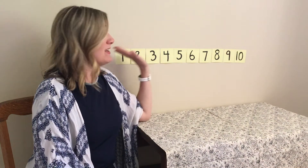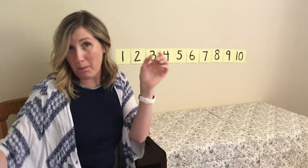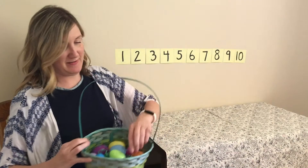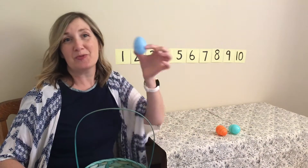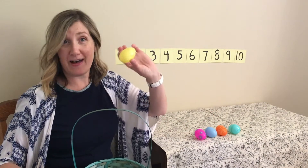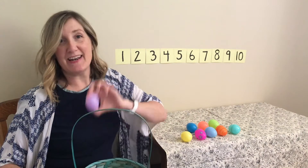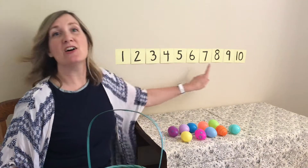I bet most of you got that right. So we can use this today to help me with some counting of some Easter eggs. We're gonna do some Easter egg counting. There's a lot of eggs in this basket so we need to take them out and count them. Will you help me count? One, two, three, four, five, six, seven, eight, nine, ten — ten eggs, just like ten on our number chart.